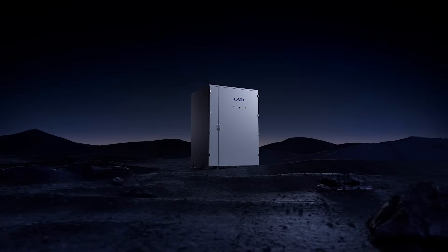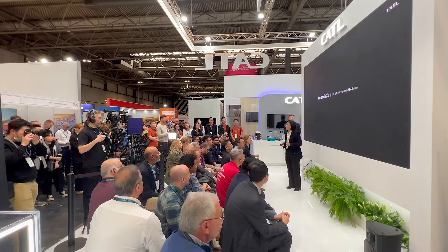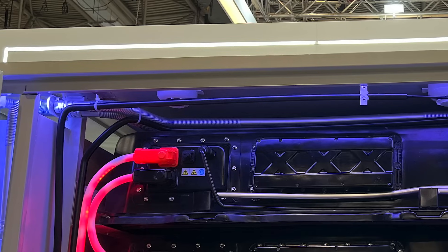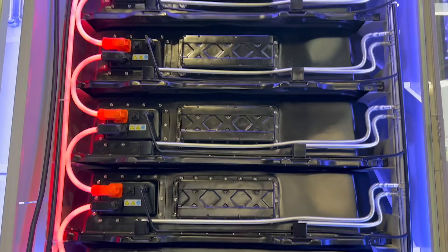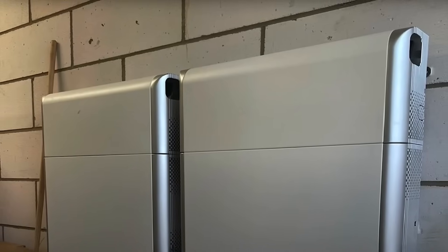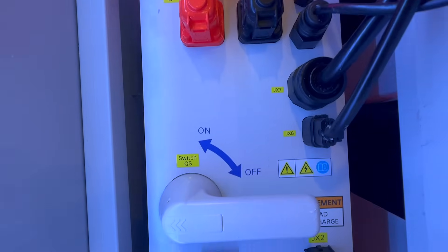When deployed in the field, these units appear as typical white or grey boxes found in power infrastructure. However, at the exhibition, CATL unveiled a cutaway model that showcases its inner workings. Enclosed in a sturdy IP56 metal case, the design features racks of batteries arranged in series, housing multiple LFP cells. This arrangement is similar to that found in many residential systems. Additionally, it incorporates a sophisticated battery management system that carefully supervises the charging process and monitors cell level temperatures.